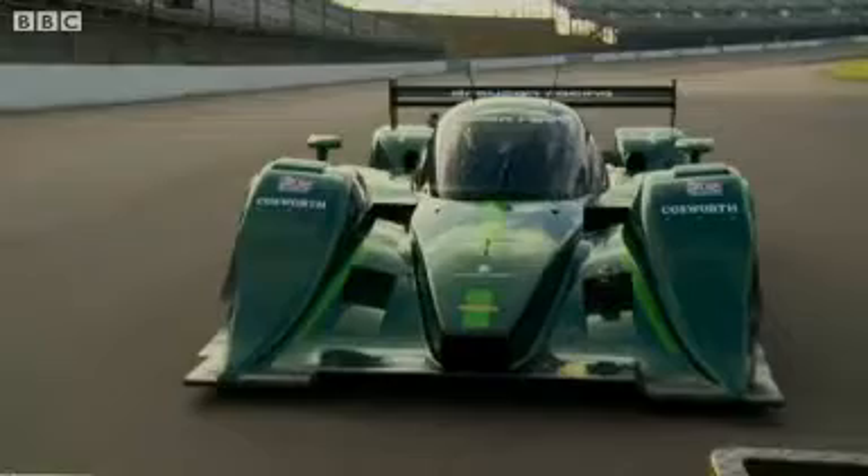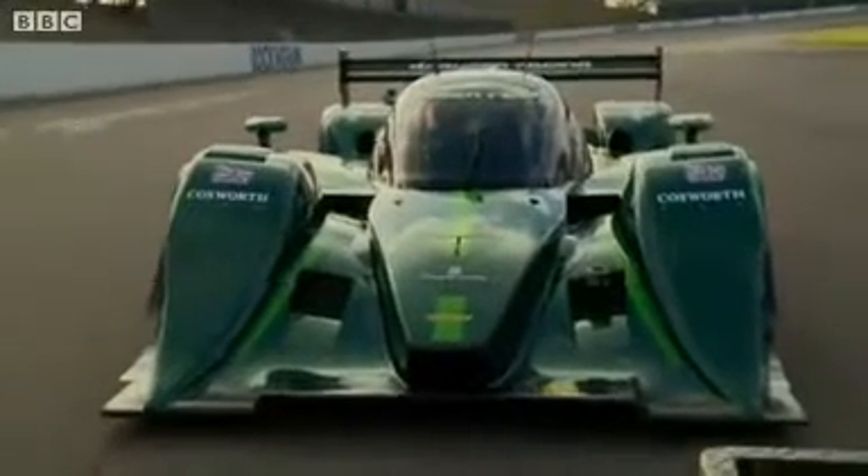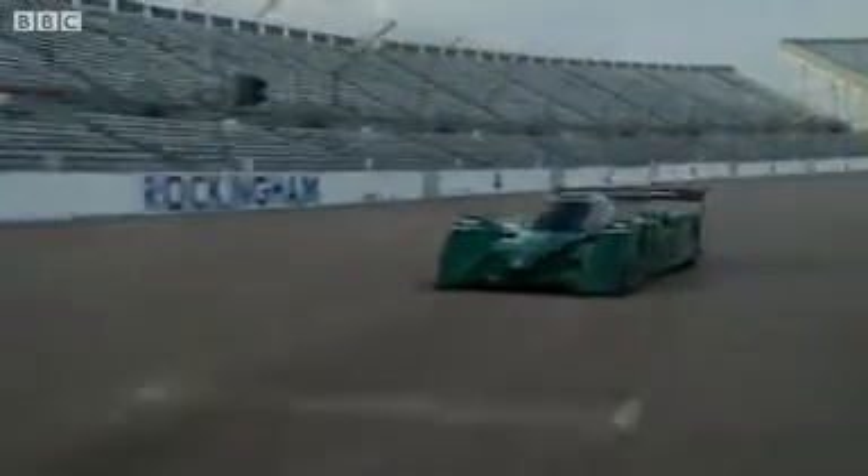This car is capable of 200 miles an hour purely on battery power. It's meant to be a test bed for new technology, but it's also designed to show just how impressive electric power can be.